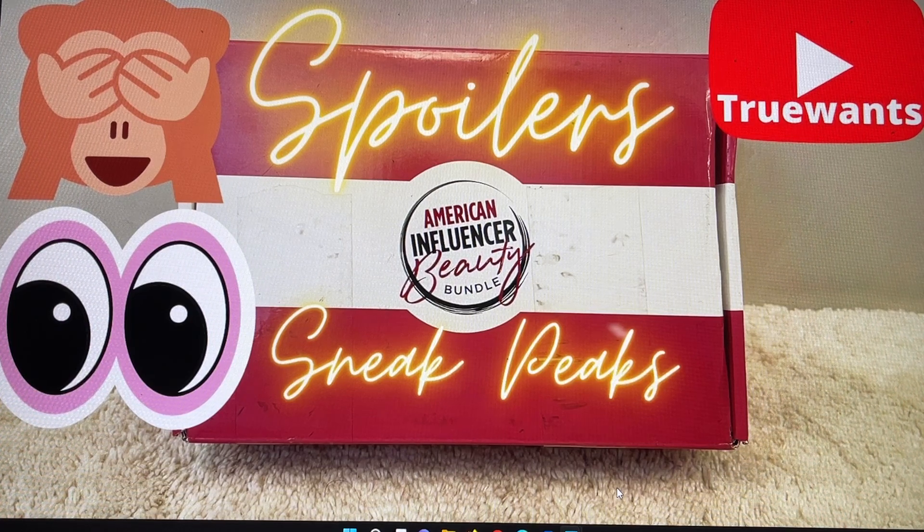Hi everybody and welcome to True Ones, where we try to help you make that decision if it's going to change from a want to a need. If you are new to my channel, I really hope you will choose to subscribe — it's free and it's easy. It's the red button underneath this video; press it and it turns gray, you're in. There's also that bell beside the subscribe button — it's called the notification bell, and YouTube will notify you just once that I've uploaded a brand new video. I upload a lot and sometimes my videos are time sensitive, so I don't want you to miss out.